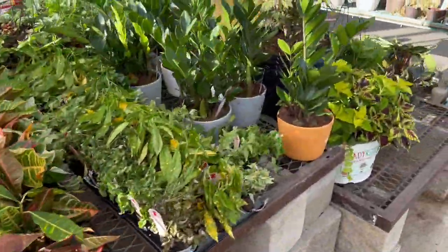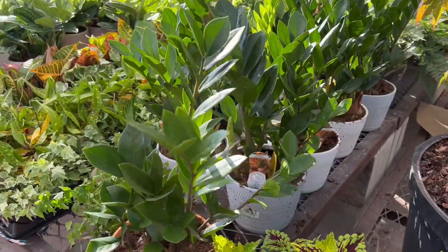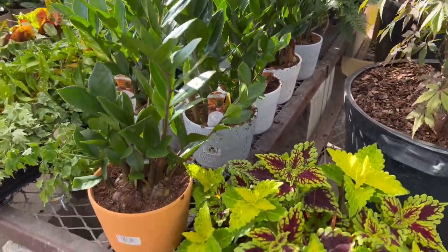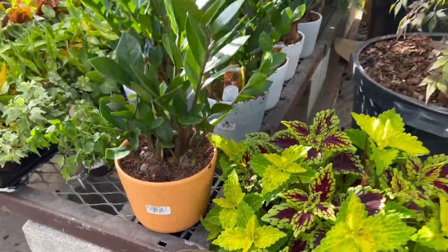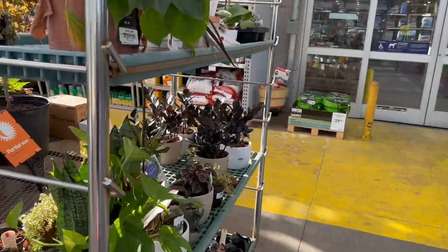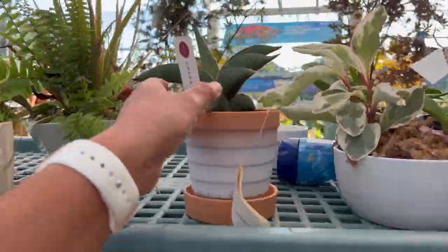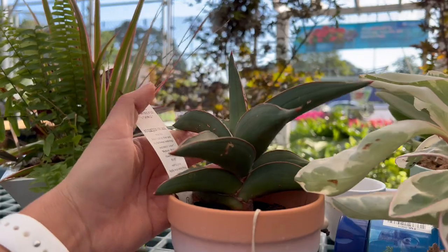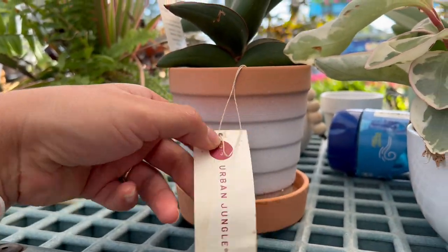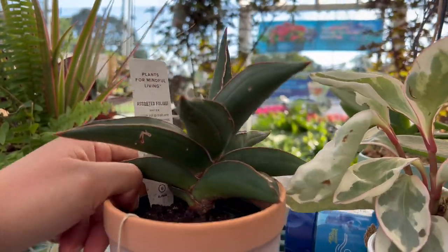We have a ZZ — not Raven, just the regular ZZ. Very pretty, and those pots are fourteen ninety-eight. There's a little clearance section here — ooh, a Samurai Sansevieria, and this is half off, so it's going to be six dollars. This is really, really good.